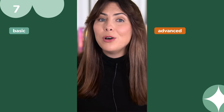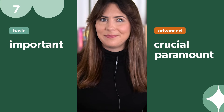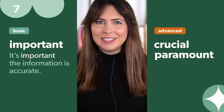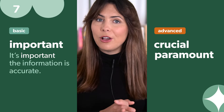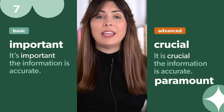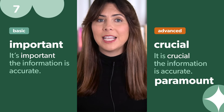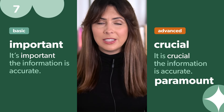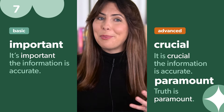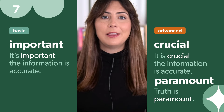Instead of 'important', use 'crucial' or 'paramount'. It's perfectly okay to use the word 'important', but in a professional conversation you could try 'crucial' instead — for example, 'It's crucial the information is accurate.' 'Paramount' emphasises that nothing else is more important, as in 'Truth is paramount.' Both are stronger adjectives than just 'important'.